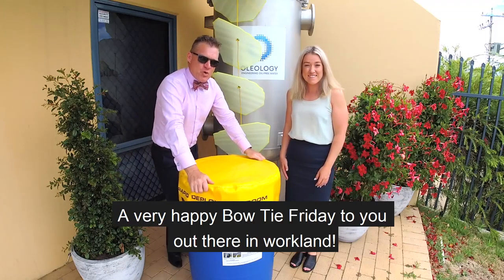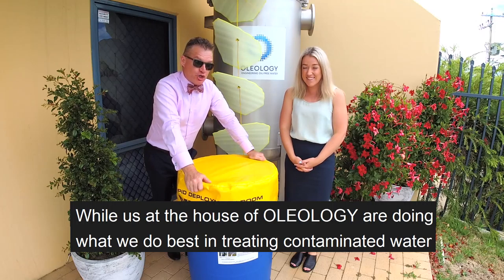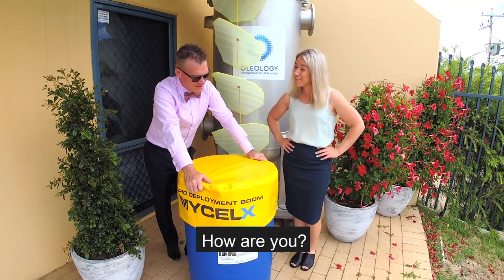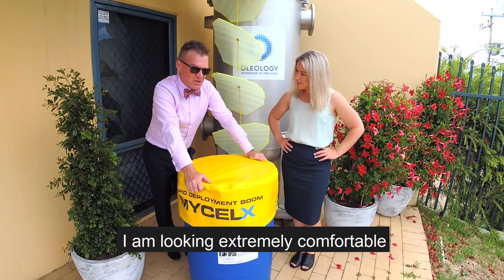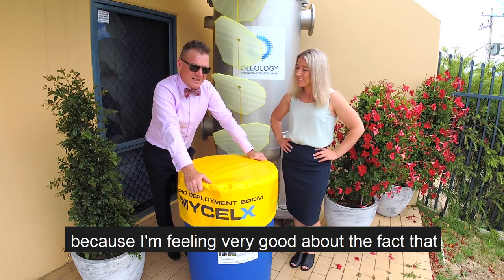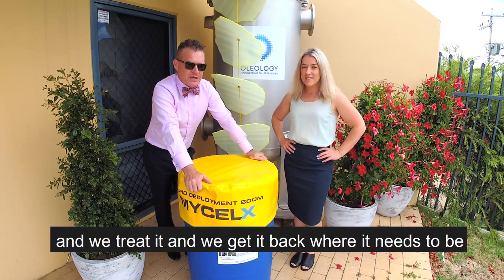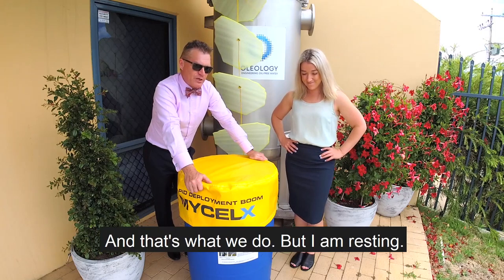A very happy Bowtie Friday to you out there in work land, while us at the House of Oleology are doing what we do best — treating contaminated water and getting rid of it for the environment. Hello Sarge. Hi Chris. We help the environment, deal with contaminated water, treat it and get it back to where it needs to be for lively mother earth.